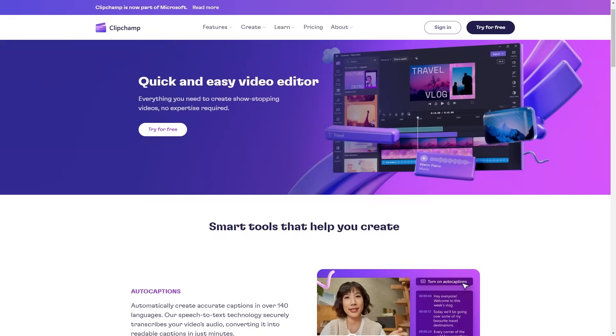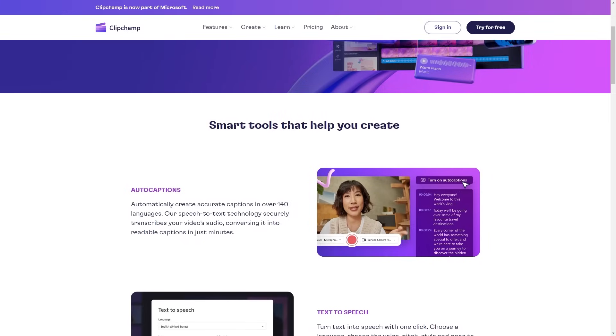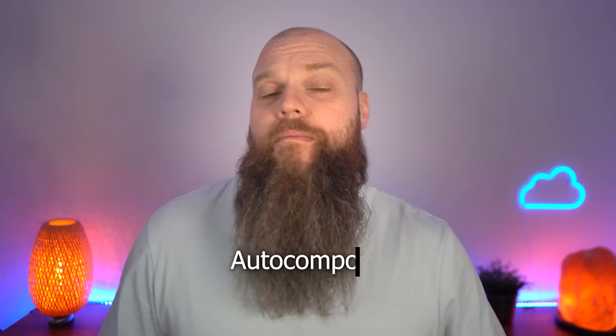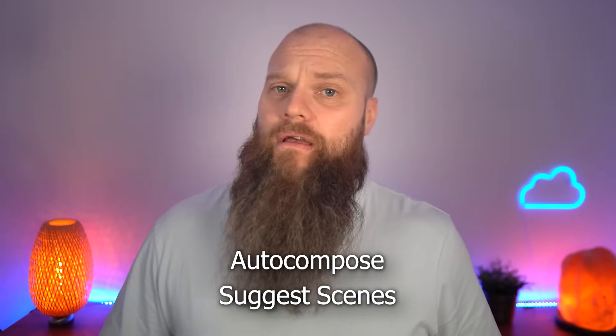Perhaps you're into creating or editing videos. Have you ever heard of an application called ClipChamp? Microsoft purchased ClipChamp and it's included free with Windows 11. But ClipChamp is also getting an upgrade with AI integration — it will be able to auto compose and suggest scenes for your videos.